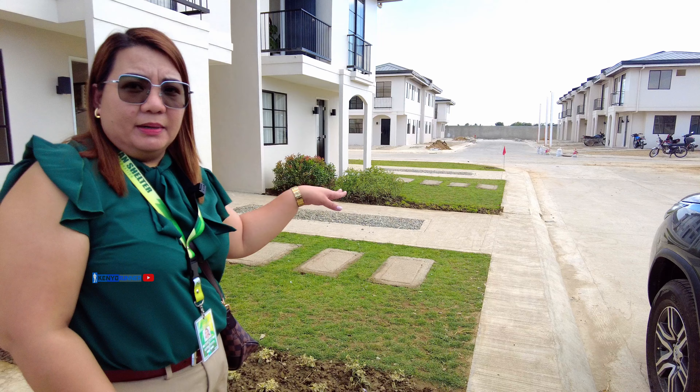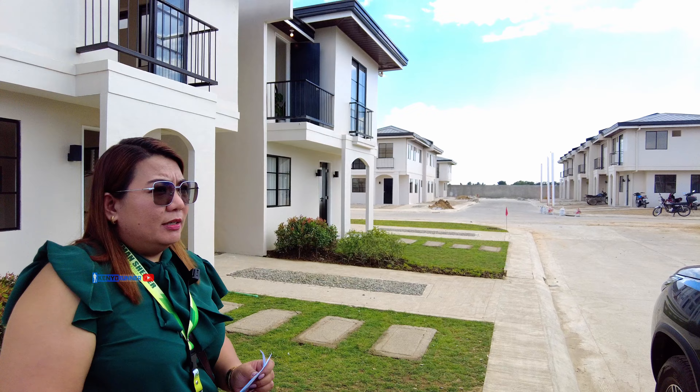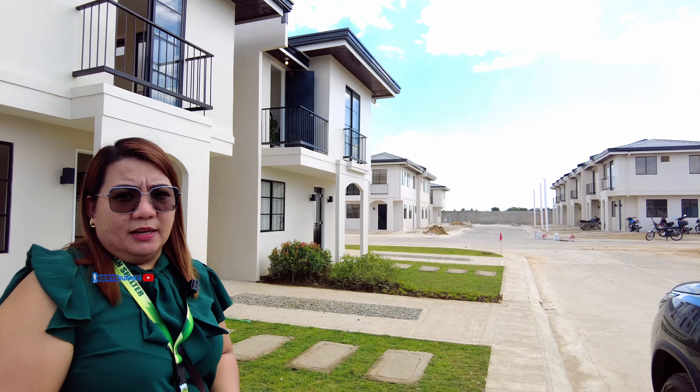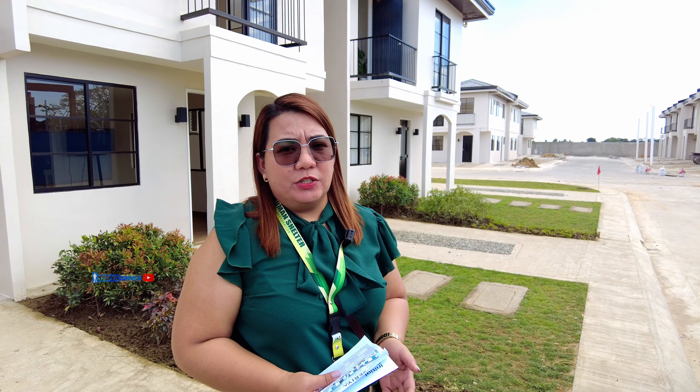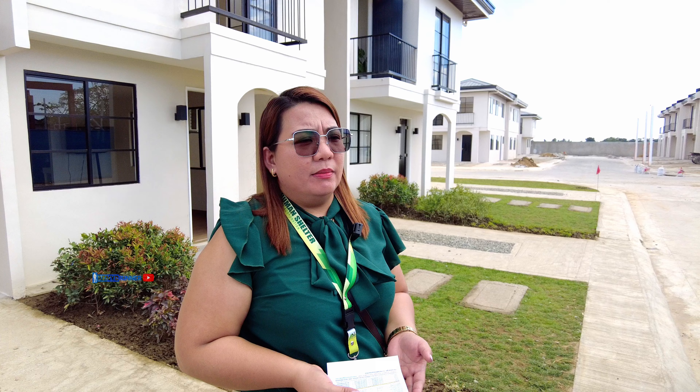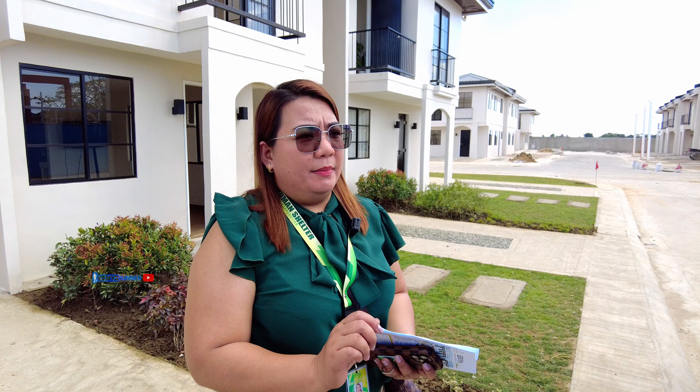Dito po, kung bahain man tayo, I mean, kung bahain man yung part na yan, malabo pong makapasok dito. Kasi, naka-elevate po tayo sa kalsada. Then, yung bahay din po natin, naka-elevate naman sa mga kalsada ng mga subdivision natin. So, napaka-imposible yung bahain. So, kung meron man, agad-agad natin maa-actionan yan.